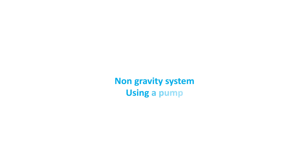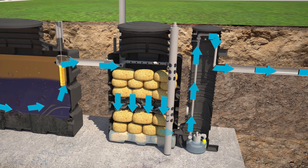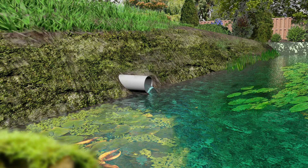In the event a gravity discharge isn't possible, the effluent needs a pumped discharge. BioRock offers an optional pumping well for these occasions. The outgoing water quality of the BioRock system is excellent for a direct discharge in surface or groundwater and can even efficiently be reused for irrigation.